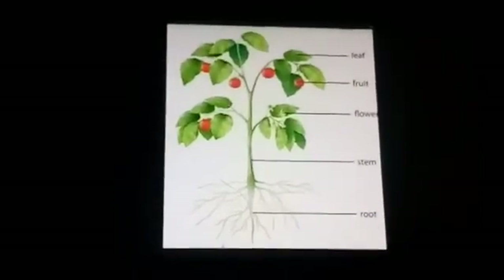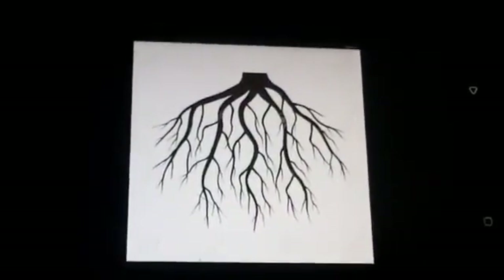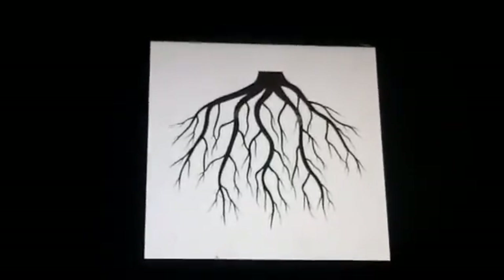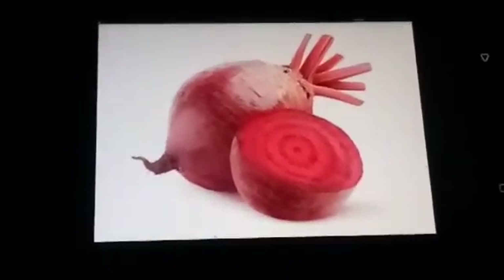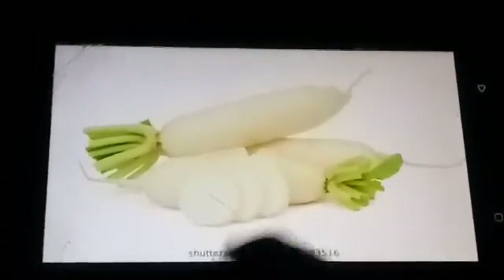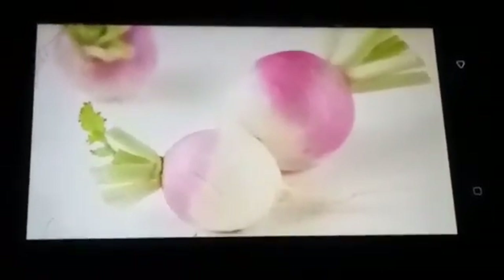For example, some plants store their extra food in roots. Examples of edible roots are beetroot, carrot, radish, turnip, and so on. Yes children, these vegetables are the edible roots of plants.